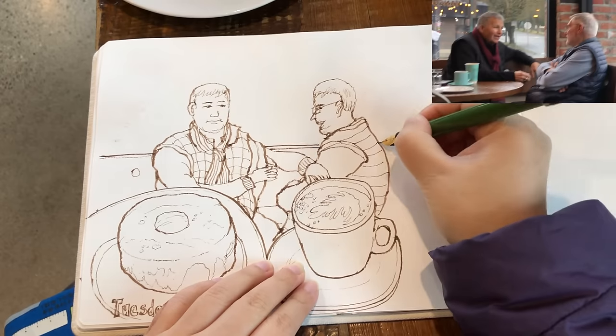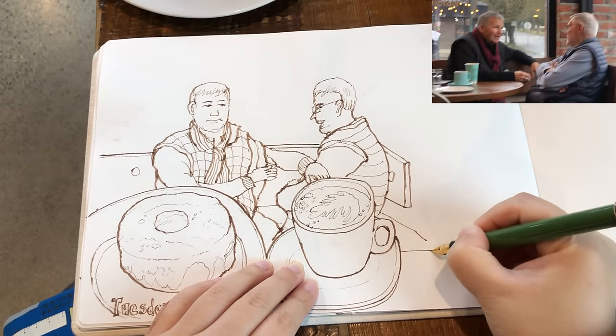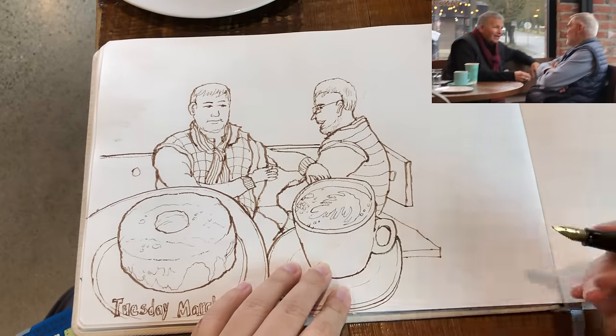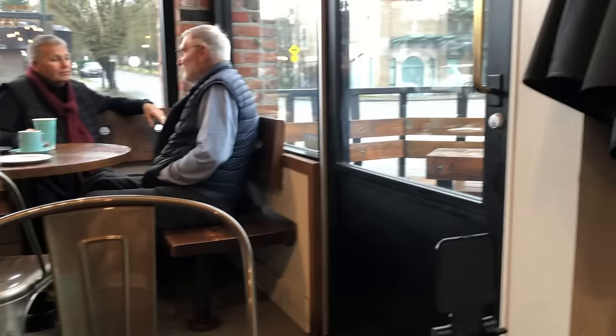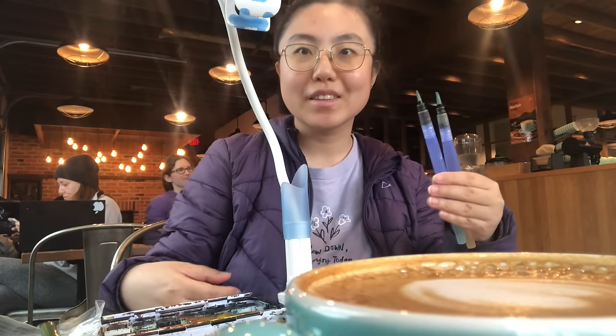Now I'm finishing up the details behind the gentlemen — the three-dimensionality of the bench, the seat area, and the back of the bench. Some final little details on their faces. Now I'm going to take a break from drawing and paint my doughnut and a cup of latte first.